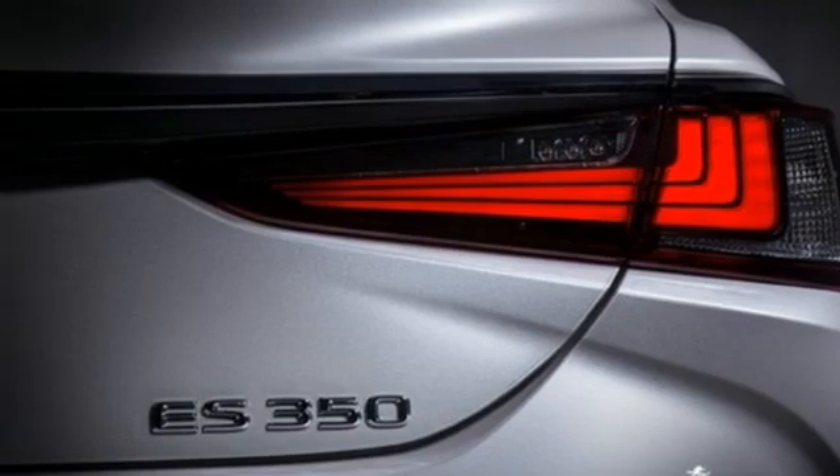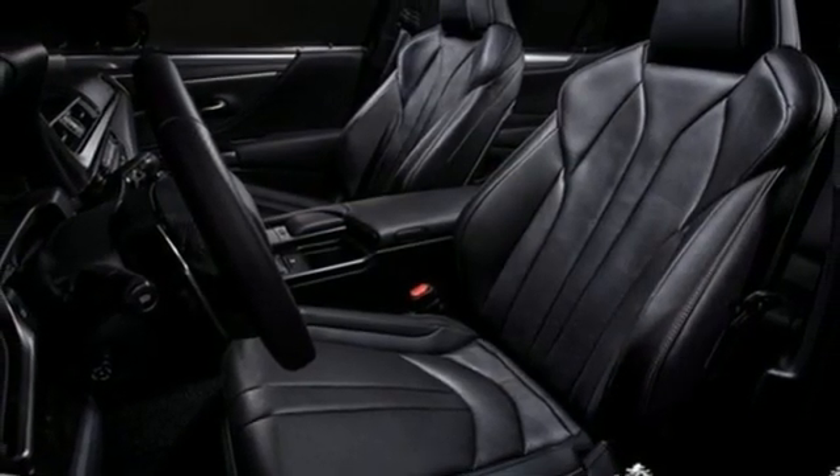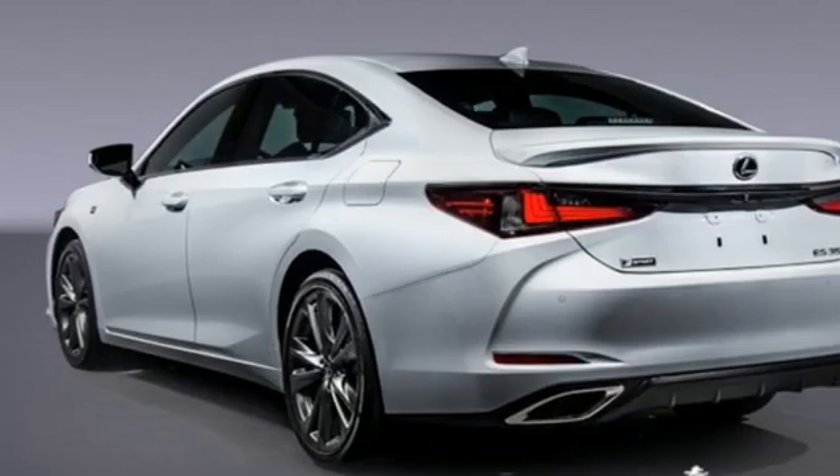Streaming audio, heated steering wheel, sports suspension, rear parking sensors, and V6 engine.